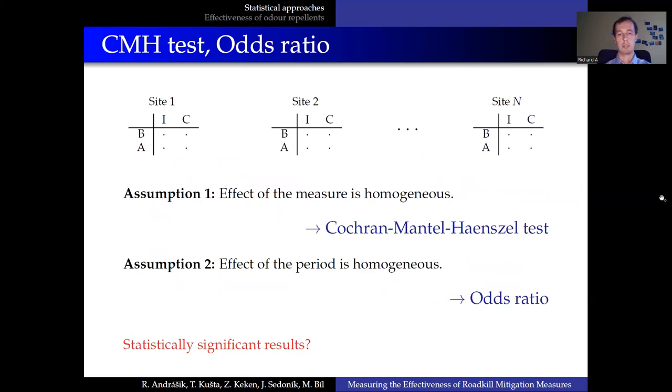Of course, we usually do not monitor only one site. If we assume that the effect of the mitigation measure is uniform across the sites, we can use the CMH test to directly evaluate the effect. And if the effect of the period does not vary across the sites, then we can pool all the data and simply use the odds ratio.